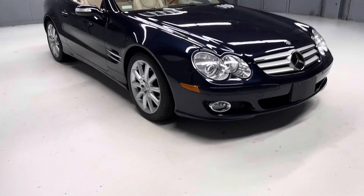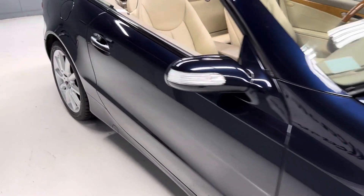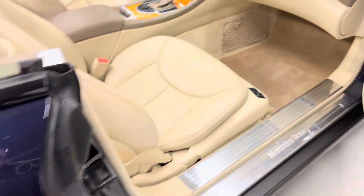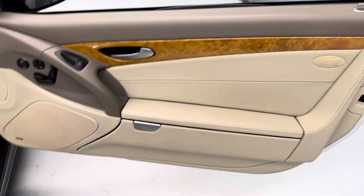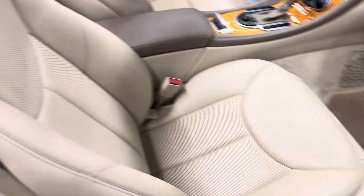Four strong Continental tires. Navigation, has the Pana sunroof. Very well optioned car for back in 2007 when it was made. Hot and full memory seats, Bose sound system. Leather's in pretty good shape.